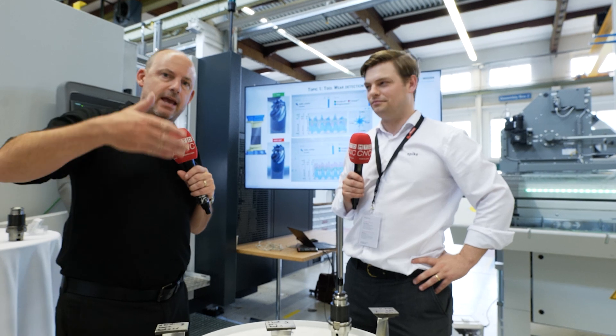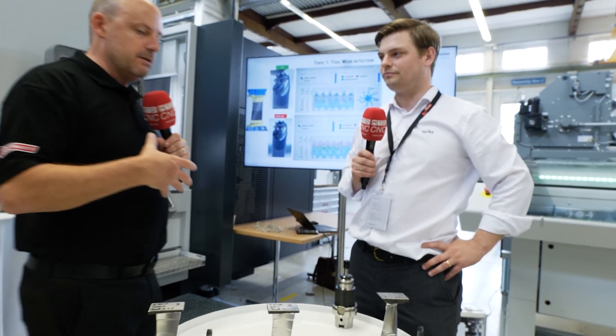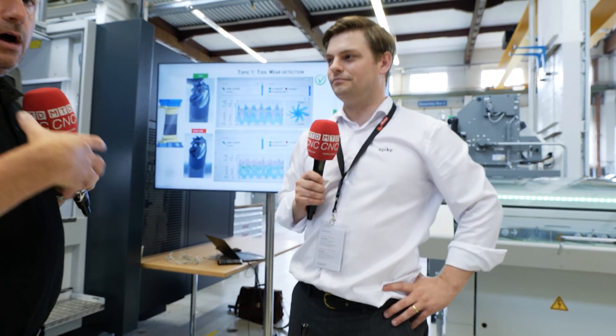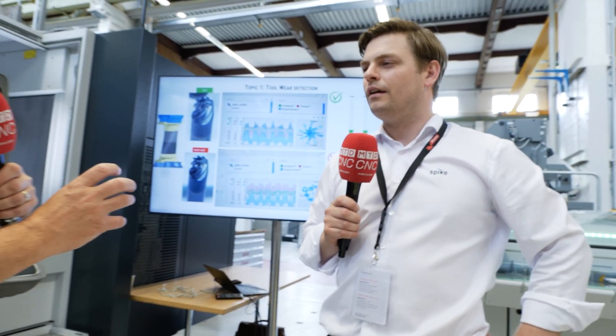Technology days like we're here at Starag in Switzerland are not just about the machine tools, they're about everything associated with it, and this is something I've not seen before. I'm with Lennard here from Spike. Lennard, what is the product that you've brought to these tech days? What are you showing?